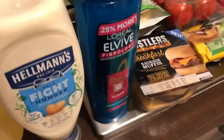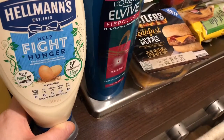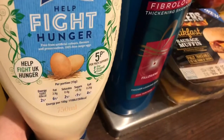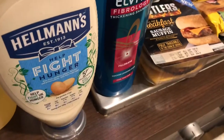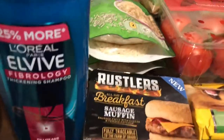The first shop I went to was Tesco. The first thing is Hellmann's Light - they call it 'Help Fight Hunger.' At first I thought it was the full fat one but I checked the calories and it's the light one. I always get the light and have done for years - it doesn't taste much different and it's less calories. It was on offer for two pounds.